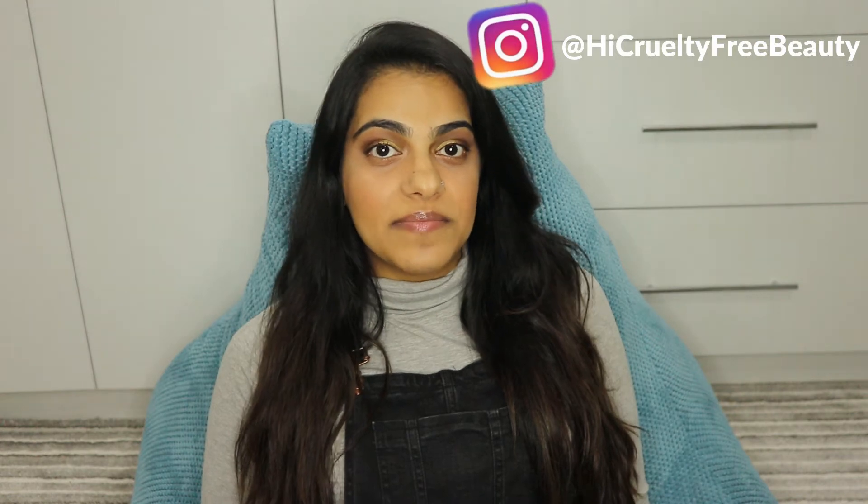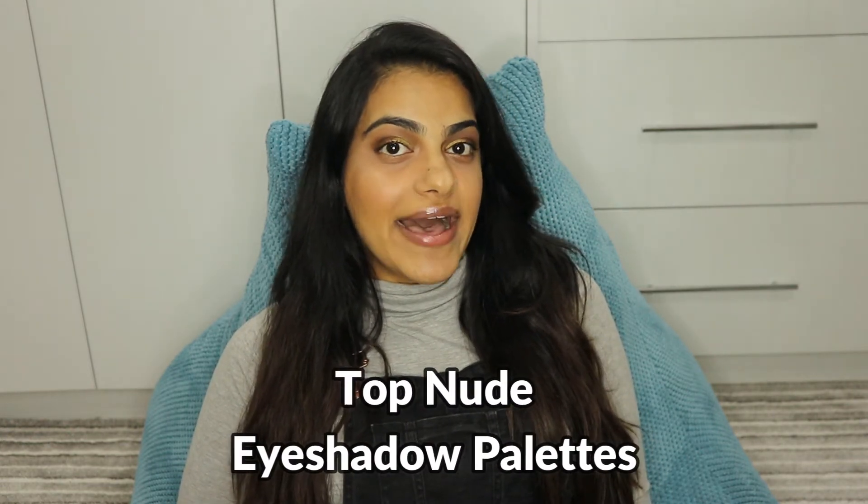Hi guys, welcome back to my channel. If you're new here, my name's Kajal and I'm the Faith Band High Cruelty Free Beauty. I want to help you become one step closer in being cruelty free in your beauty. And if that's something you're interested in, then please make sure to subscribe. If you don't already follow me on Instagram, then make sure you give me a follow. On there, I like to do product shots and product reviews.